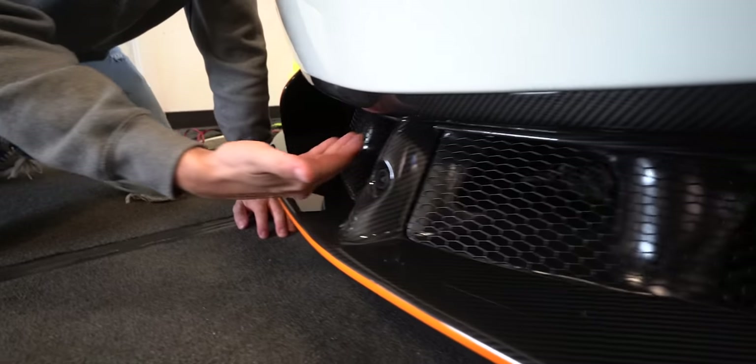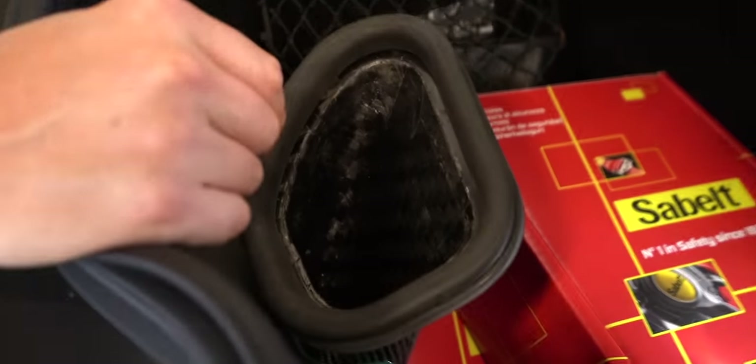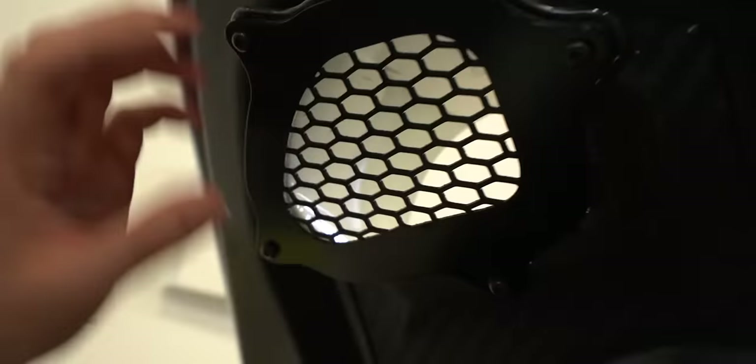That's so sick. So the air comes through here, it goes through here and then out the hood to push the nose down.